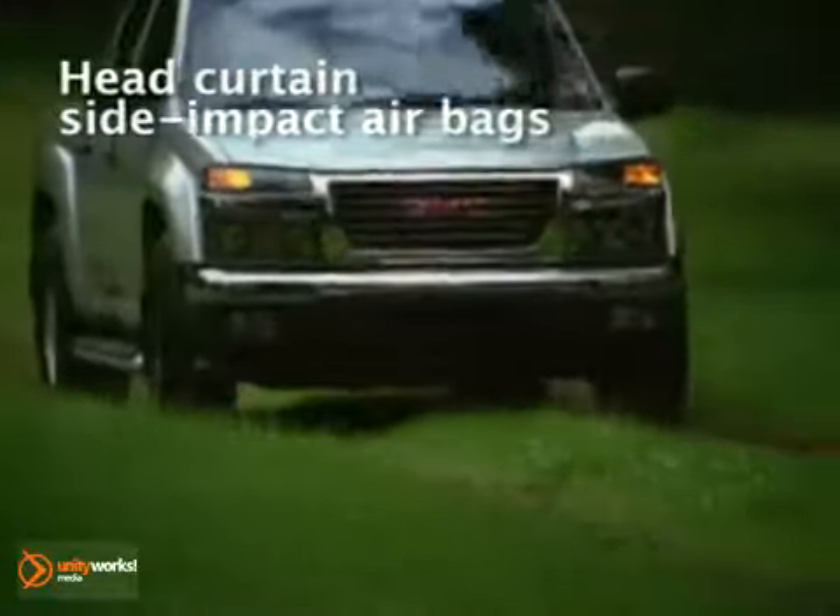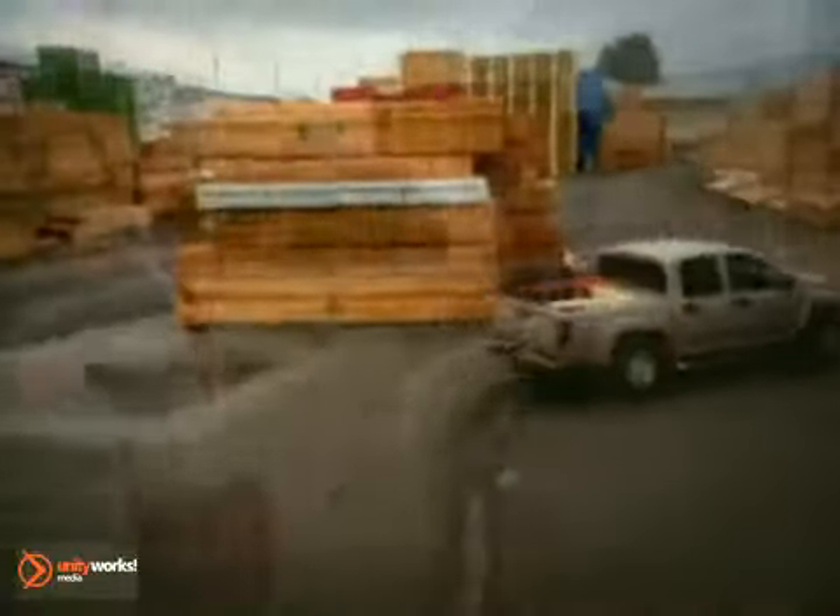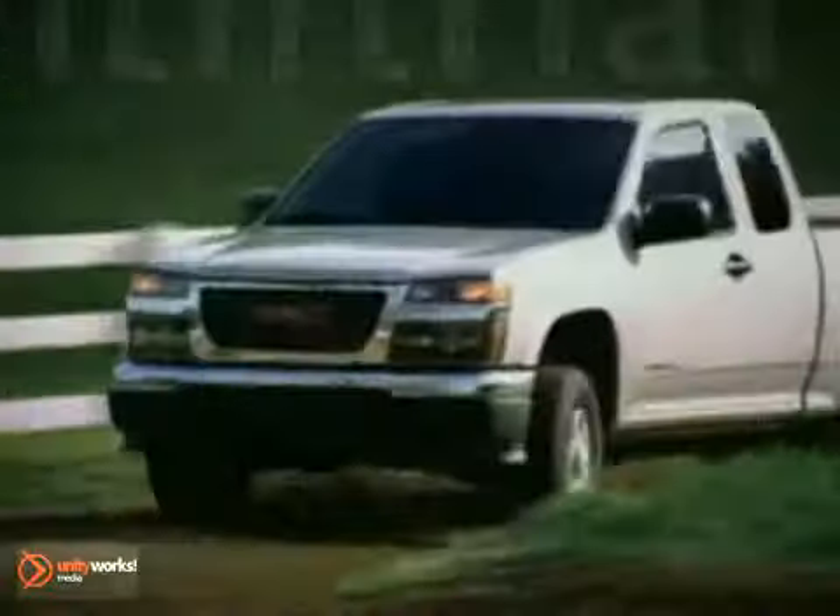Is there nothing Canyon's crew cab can't do? With a huge payload rating and a large double-walled steel cargo box with a handy two-position tailgate, it's ideal for hauling gear. It's just as good at transporting people, with a spacious interior that can seat three, five, or six passengers, depending on the cab you choose.